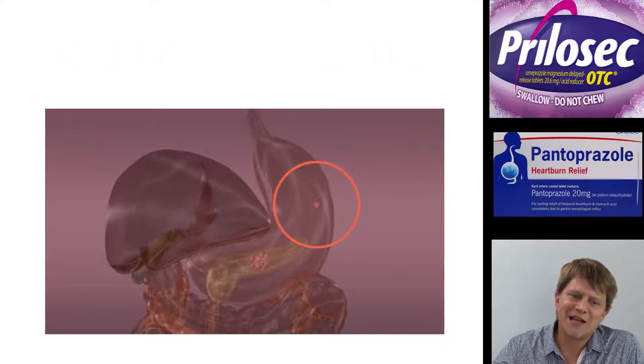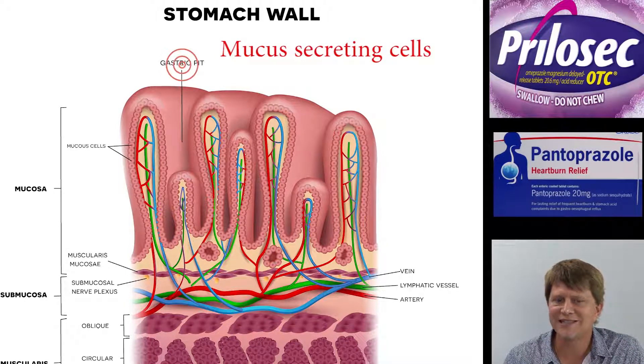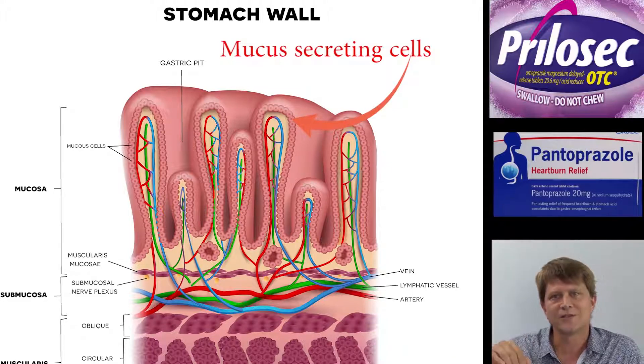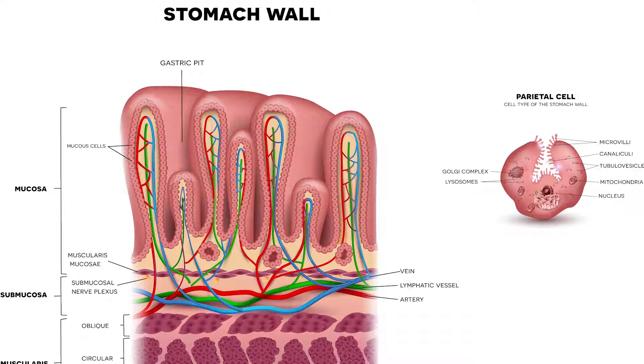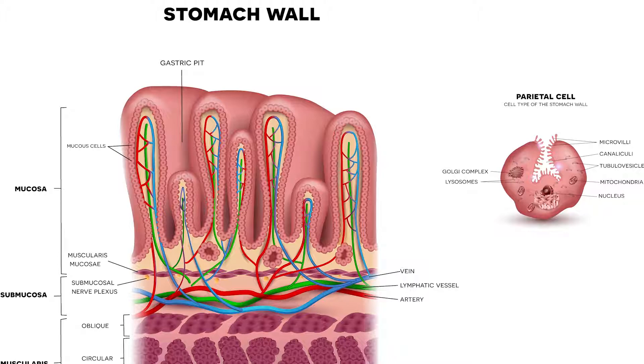If we go inside the stomach, the lining has this type of appearance with gastric pits. Within the gastric pits at the top there are mucous-secreting cells, and as we get down into the pits themselves, there are other cell types. The one we're interested in right now is the parietal cell. The parietal cell has a number of responsibilities, like secreting intrinsic factor, but the main reason we're interested in it here is because the parietal cells secrete protons — the hydrogen ions, H⁺ — into the gastric pit.